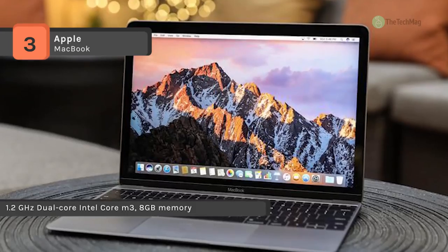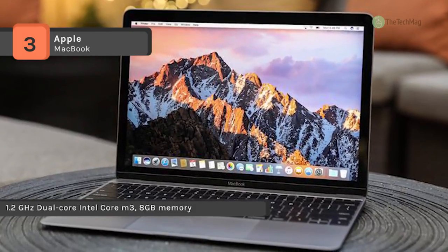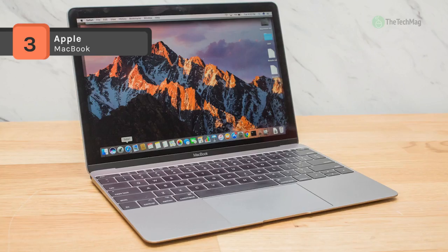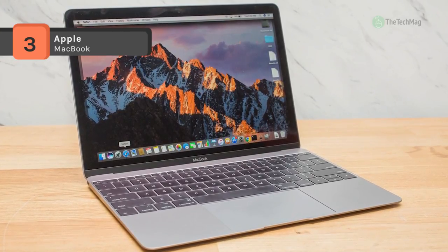Inside the MacBook, you'll notice the 7th Gen Kaby Lake Intel Core i5 processor, which is designed with 14nm process technology. This indicates that the chip is packed with more transistors than the past generation, for higher density and more effective performance.